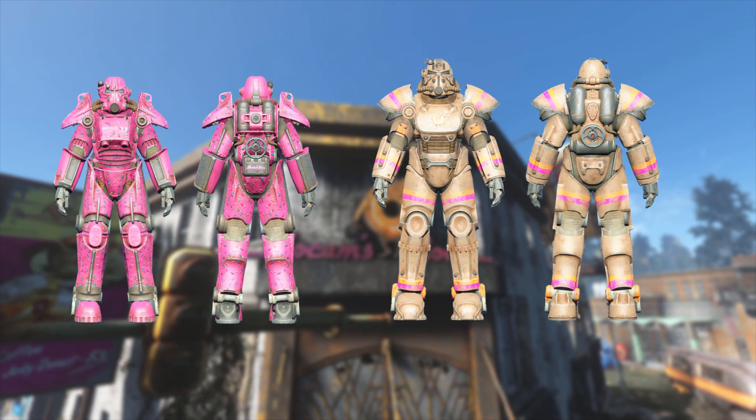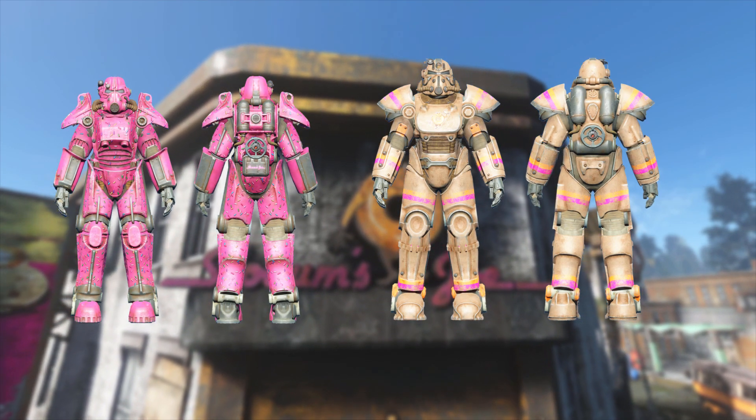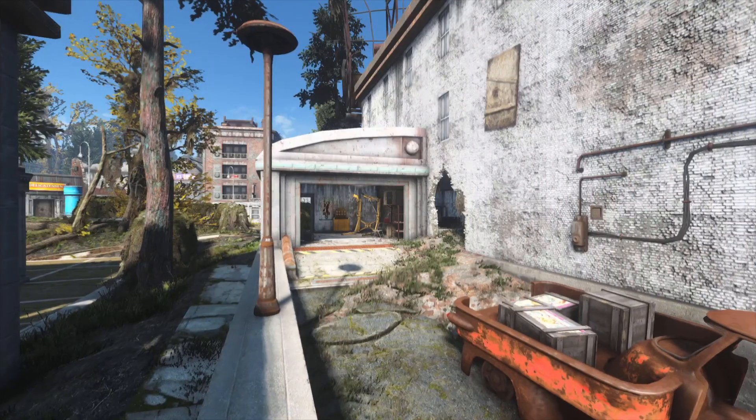And it made me think: what if the Slocum's Joe Power Armor paint from Fallout 76 and the Creation Club is canon? Why would a coffee company have a Power Armor workstation?